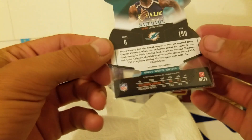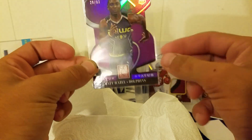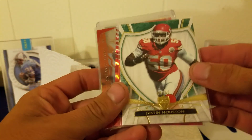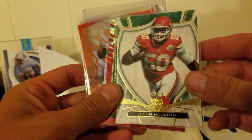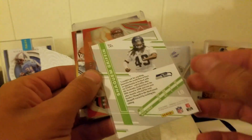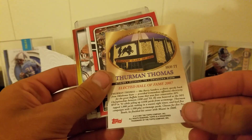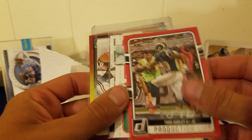We got Mary Barber Future Franchise, Justin Houston out of 50 — no longer with the Chiefs, can't remember where he went. Shaq Griffin out of 199 — pretty sweet. Andy Dalton from Phoenix numbered out of 99. Thurman Thomas from 2007.